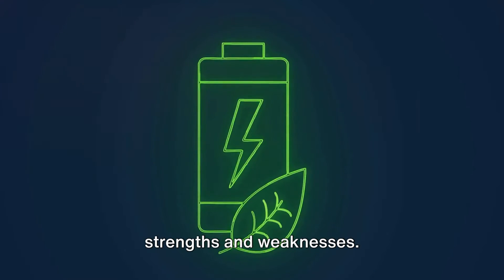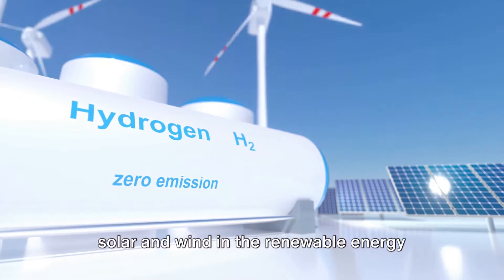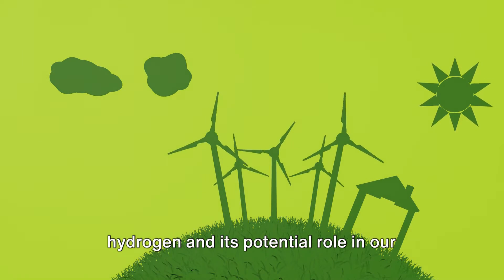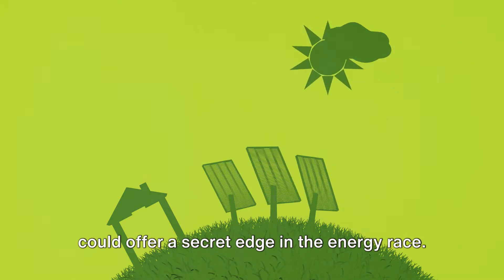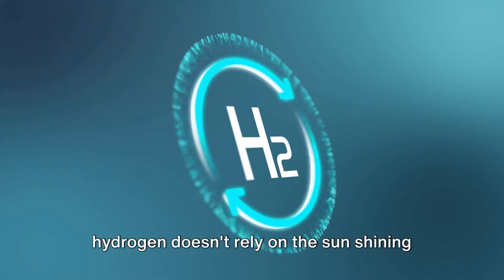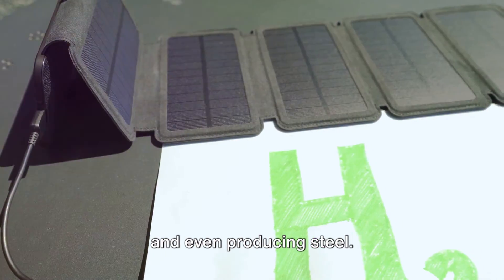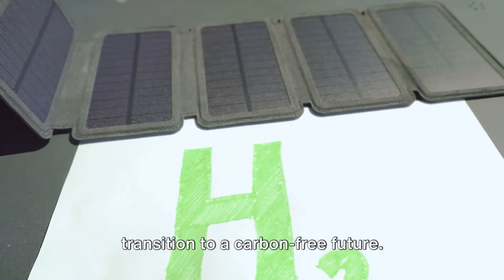As we can see, each energy source has its strengths and weaknesses, but the potential of green hydrogen is undeniable. We've seen how green hydrogen, produced from water using renewable electricity, could offer a secret edge in the energy race. Unlike solar and wind energy, green hydrogen doesn't rely on the sun shining or the wind blowing. It can be produced around the clock, stored and transported with relative ease, and used in a variety of applications — from powering vehicles to heating homes and even producing steel. This flexibility is its secret edge and could make it an essential player in our transition to a carbon-free future.